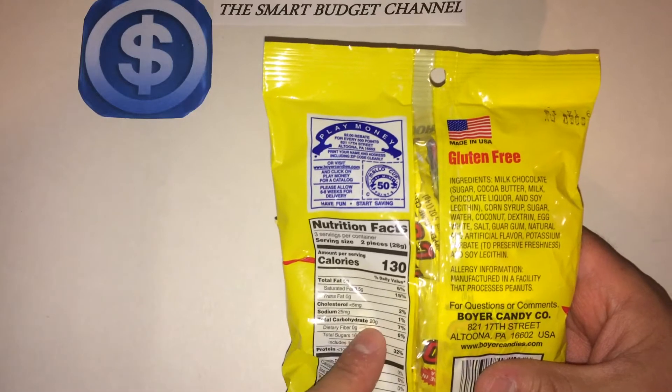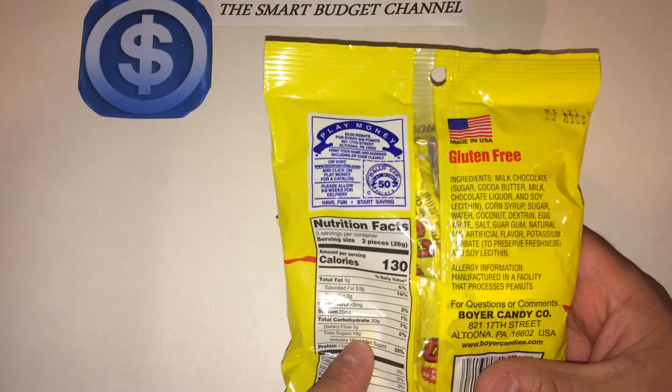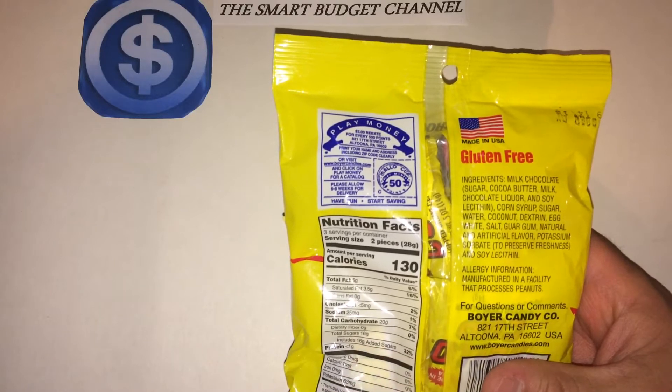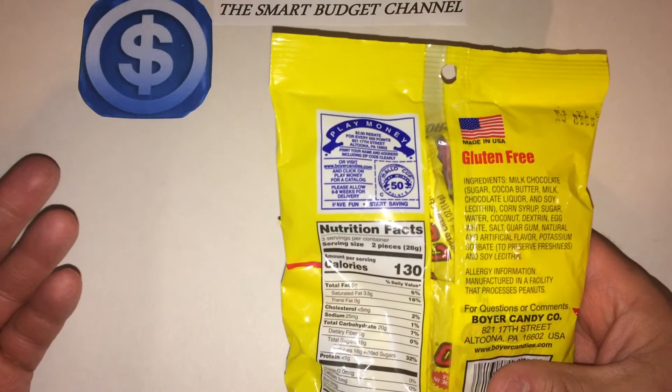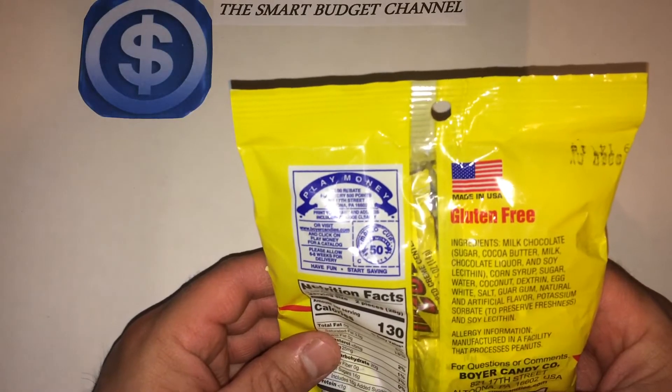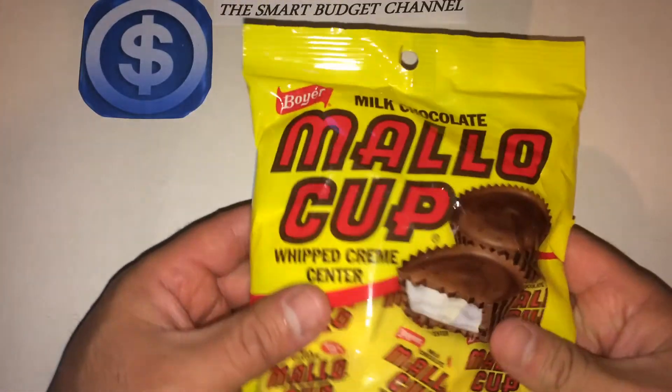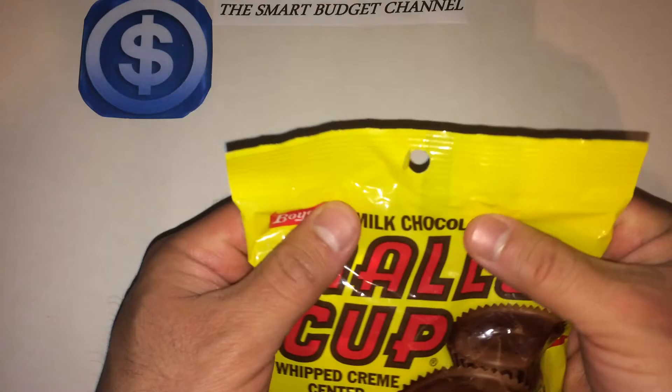Some other details: 20 grams of carbs, 16 grams of sugars including 16 grams of added sugars, and one gram of protein. I've never seen this candy at Dollar Tree before, so I was kind of curious about it.